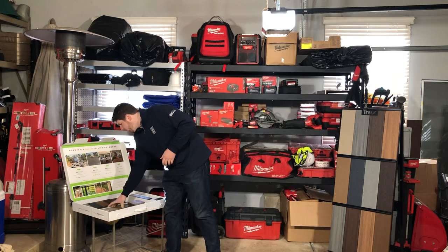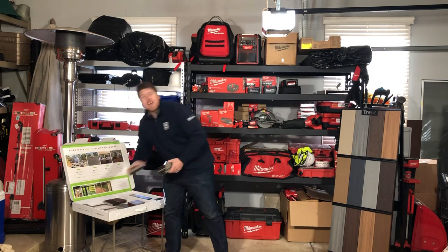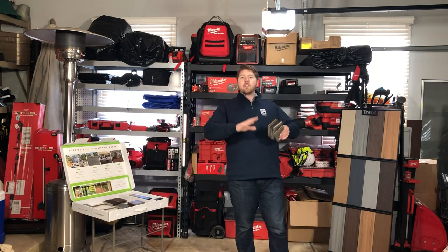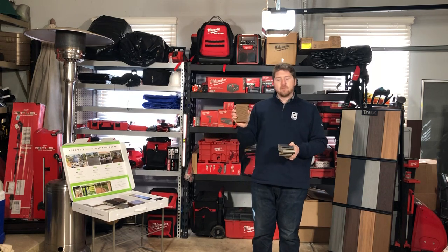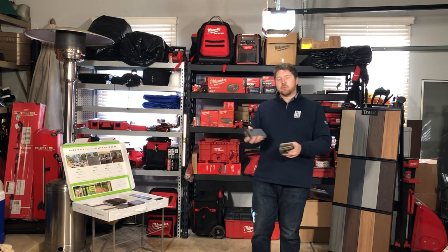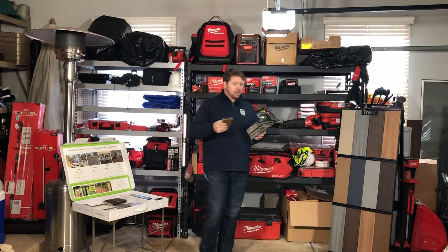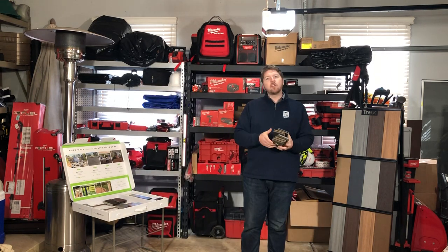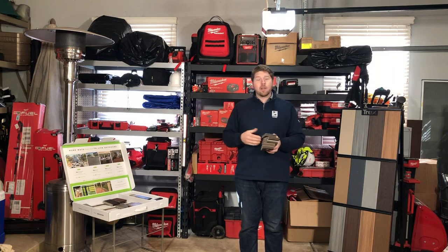If you go up one tier, you get 10 different color options and two different finishes. The first of the two middle-tier lines is Trex Select. It's got a composite stamp finish, so it's a little bit thicker of a board than your Basics board. It does look a little bit more composite for folks who don't like the wood grain look.